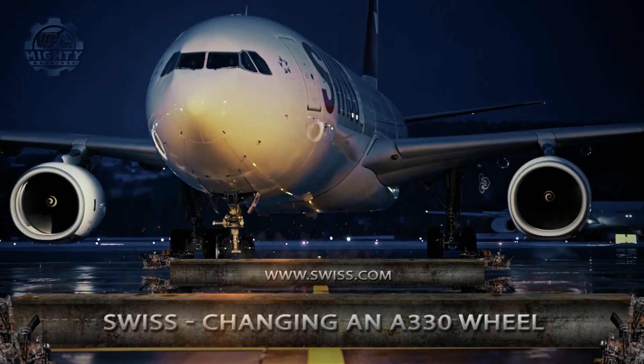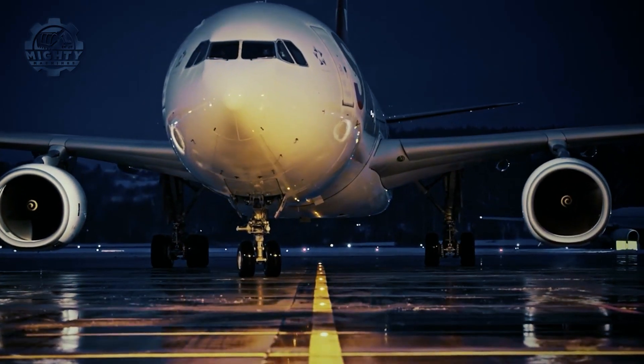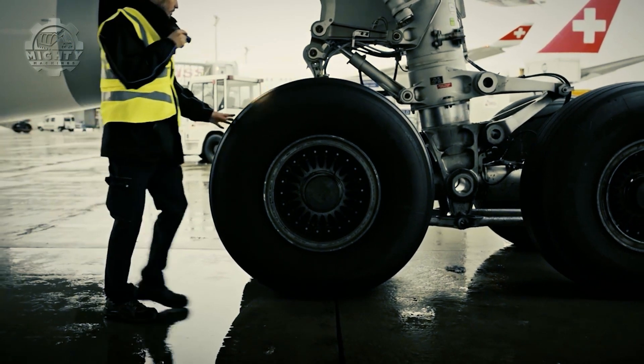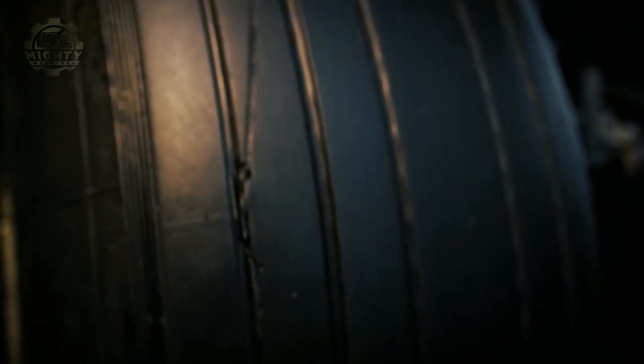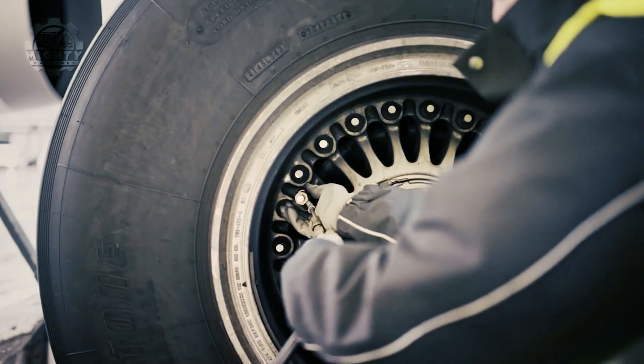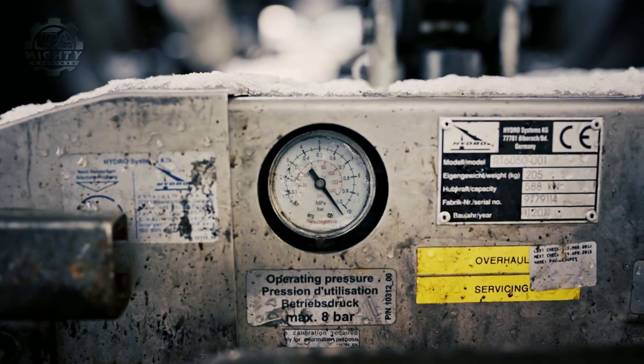If one wishes to go from one place to another, one of the safest ways of traveling is through airplanes. This is especially true when the distance between you and your destination is miles and miles away. But did you know that aside from the airplane itself, one of the most important parts of air travel are the plane wheels?